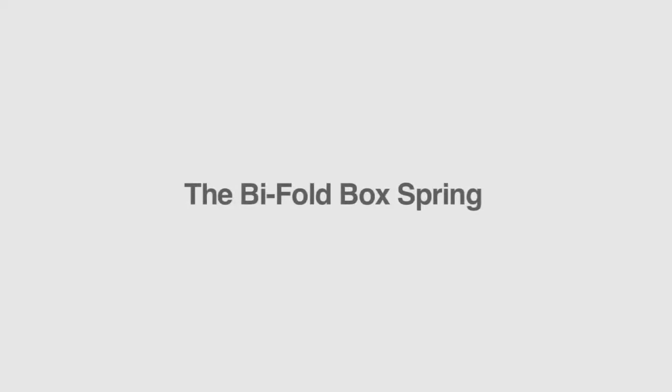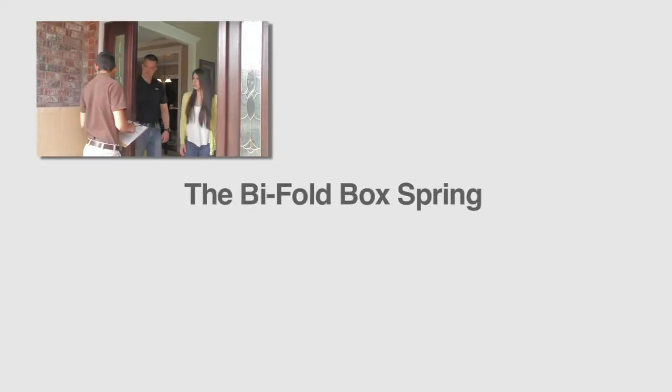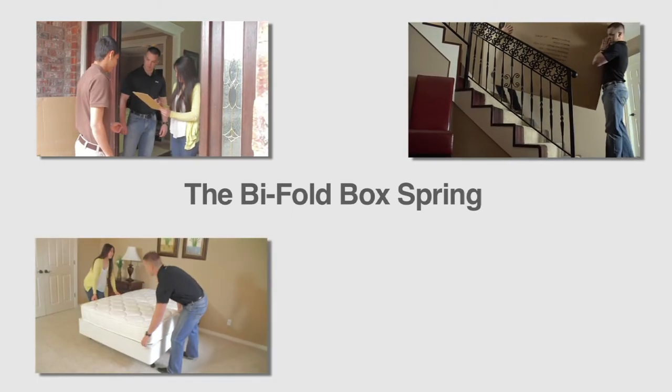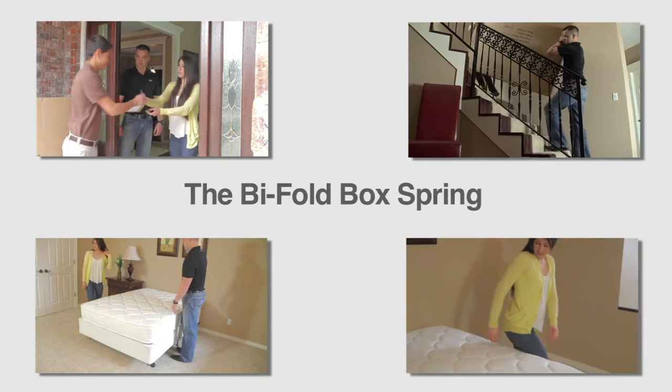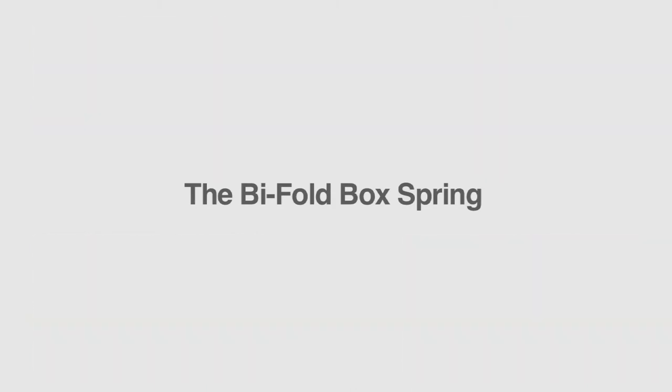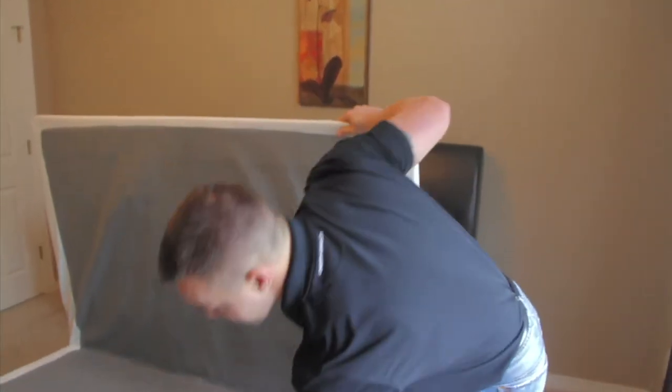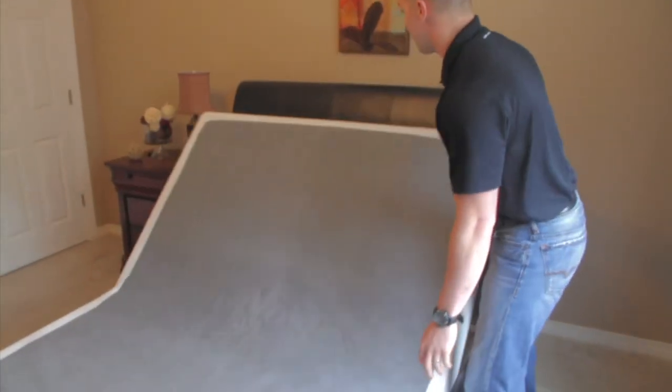In every way, from design, comfort, and economy, Bi-Fold Boxspring leads the market in research and technology. Better sleep every night is our promise. The revolutionary Bi-Fold Boxspring is for someone wanting the support of a traditional steel boxspring.